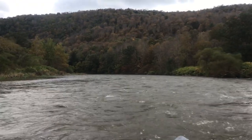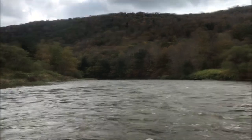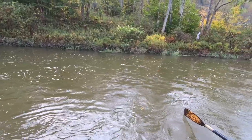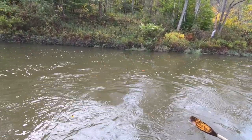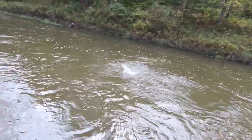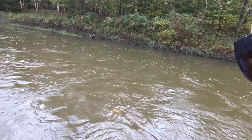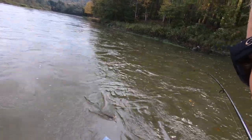The bait I have rigged up right now is a gold spoon that kind of looks like a small trout — a baby trout, really small. That's the bait I've had tied on and I'm gonna keep using it through the rest of this trip. This is where I've been getting most of my bites. We might try the Apollo but we're gonna stick with this one for now. Oh, there's one — that's a good one! Nice.